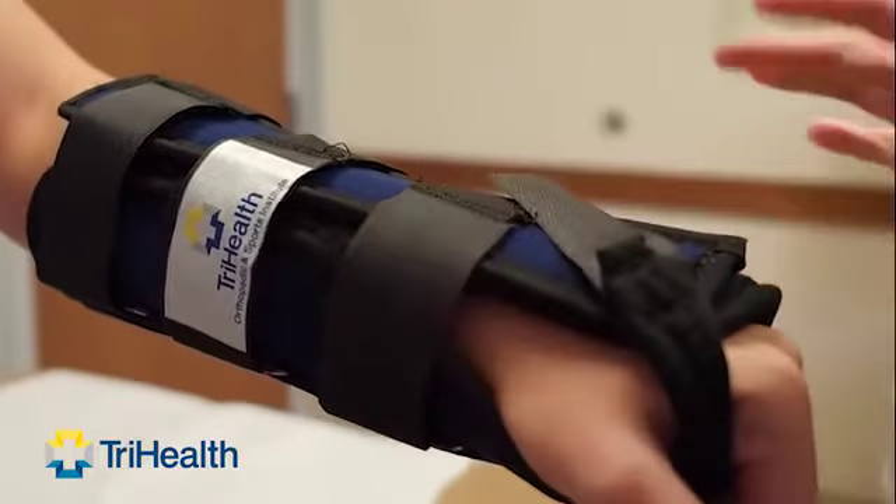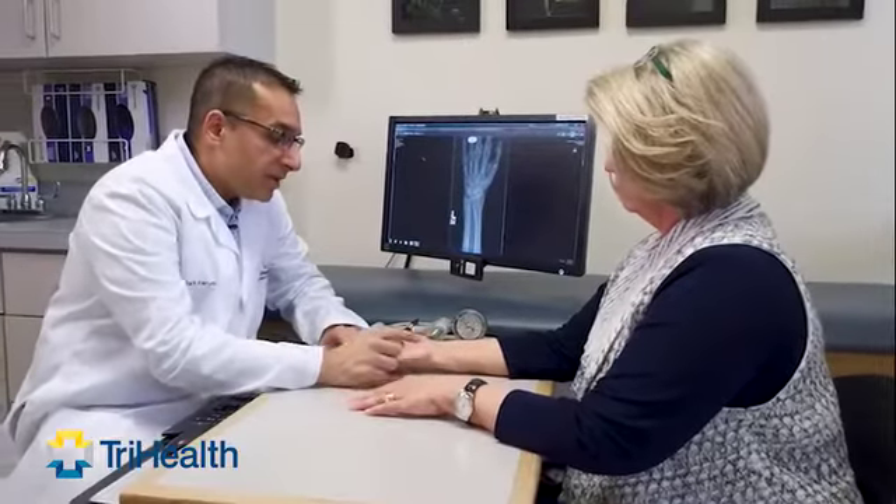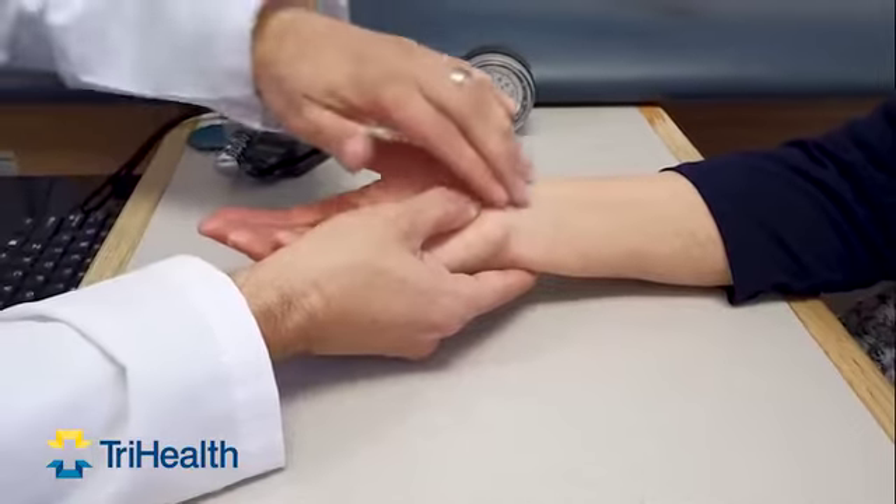There are a lot of conservative treatment options. We can start off with splinting and changing what activities bother it. You can also do anti-inflammatories. Surgical options include a small incision in your palm that takes the pressure off the nerve, which relieves the symptoms.